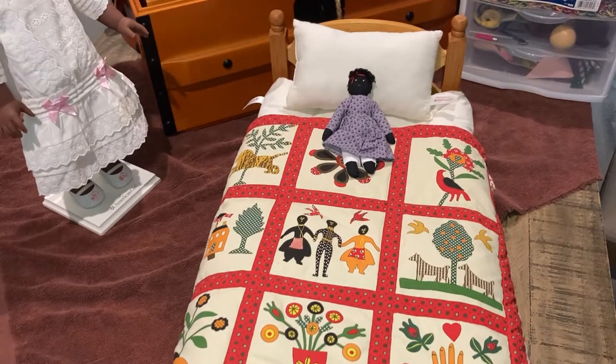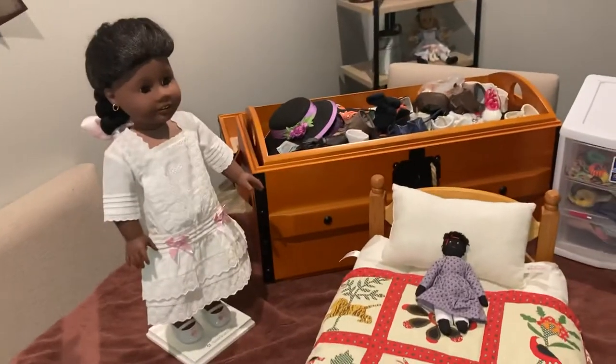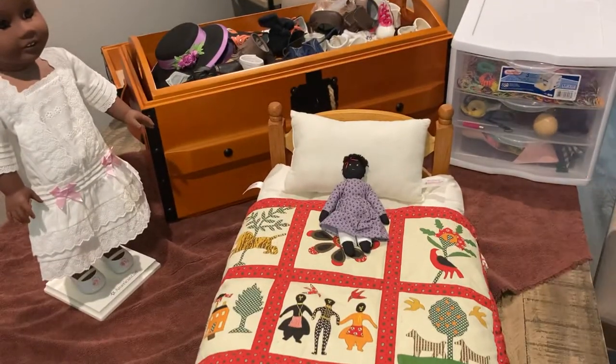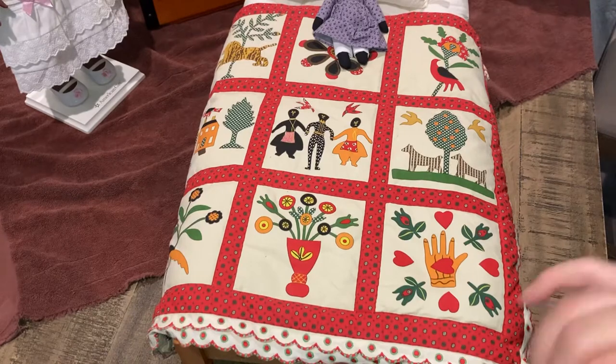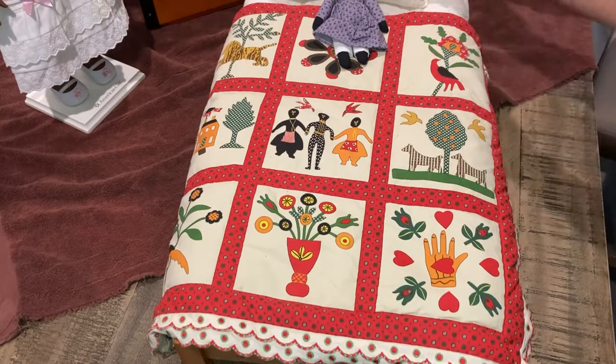This is the third time filming this video because the doll keeps interrupting. This is the American Girl set — I'm going to be showing you everything I have for my Addy doll: her trunk, her accessories, her accessory drawer, her bed, and everything. I hope you guys are excited — we're going to show you Addy's full collection that I own.